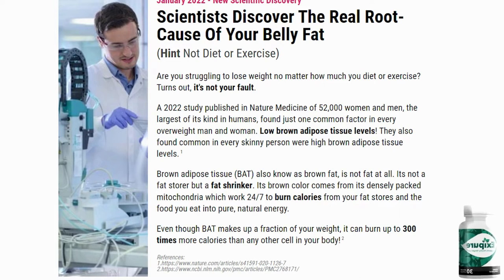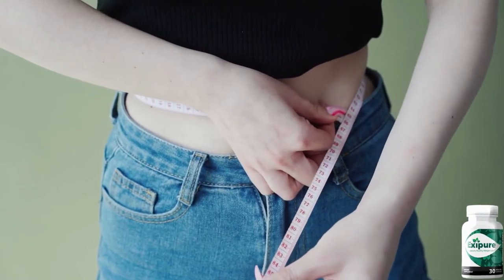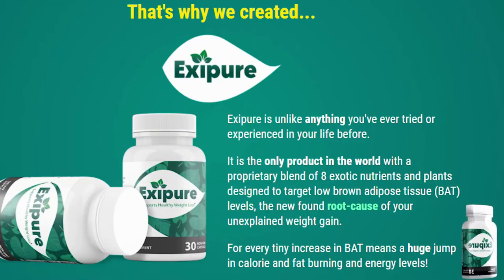So what is Exapure? Exapure is a natural supplement that helps with weight loss by increasing the body's natural production of brown adipose tissue, which are natural fat shrinkers produced naturally by the body that work 24 hours a day to eliminate fat and increase up to 300 times the daily calorie burn. Exapure is the result of years of studies to arrive at a formula that really increases the production of brown tissues, resulting in weight loss in an accelerated and natural way with a formula that has no side effects and does not harm your health.